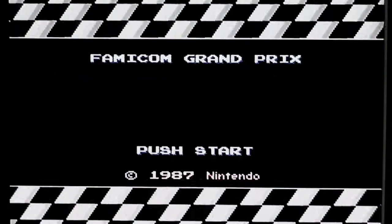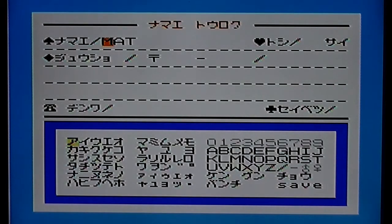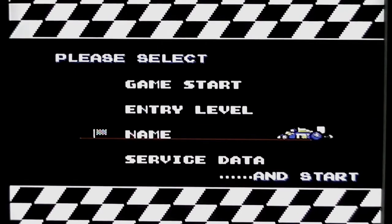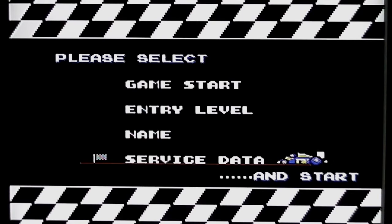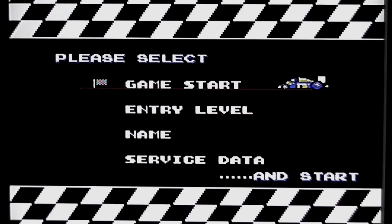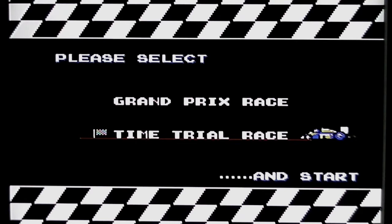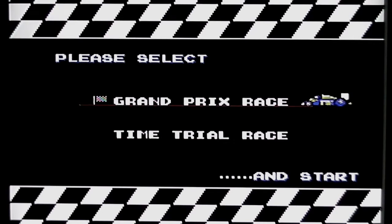Pressing start takes you into the options screen. You can put your name in, which I've already done because it saved from a previous session on the disc. There's lots of unrecognizable Japanese characters alongside my name. The main menu has service data for settings, entry level for choosing which stage you start at, and game start. There are two different types of race: a Grand Prix race or a time trial, which is more of a practice mode with some multiplayer elements. Let's go with the Grand Prix race.